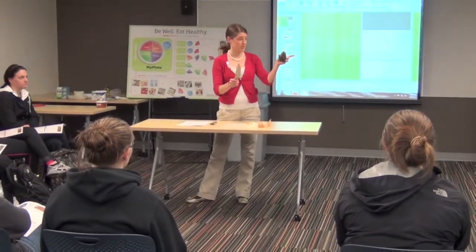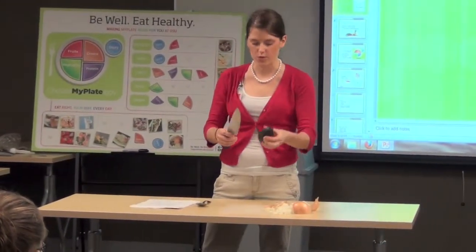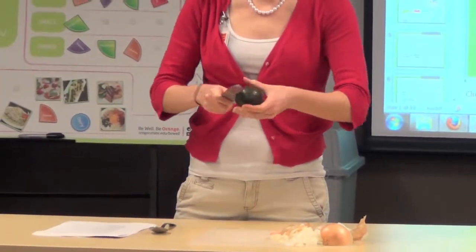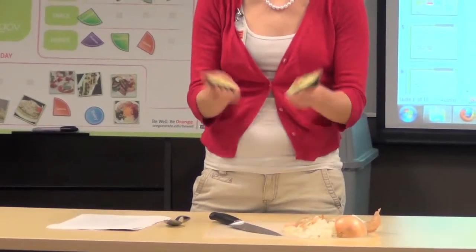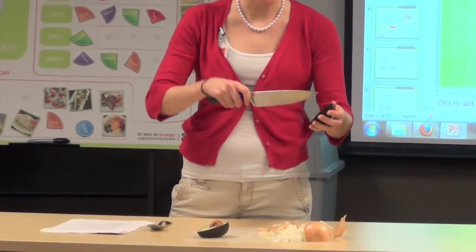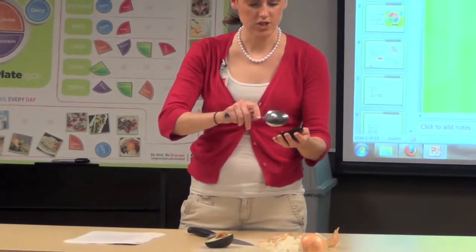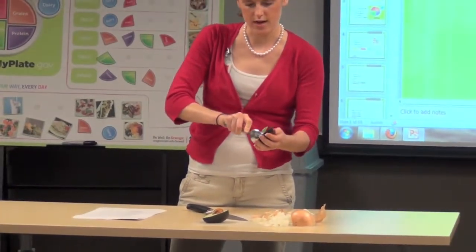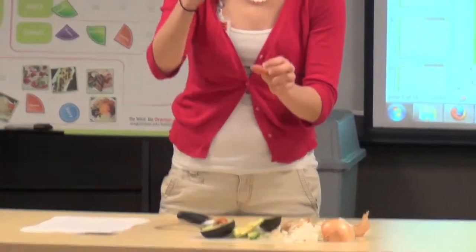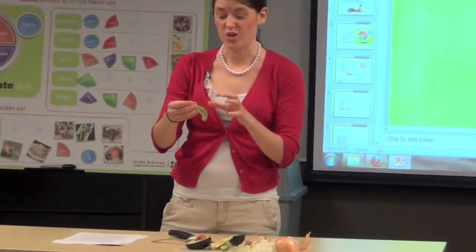Now we're going to do an avocado — this is something you're actually going to be able to do at your stations. I have butter knives there. Basically what you're going to do is cut it lengthwise and go all the way around it. When you open it, use your butter knife to cut into it in little sections — you're not going all the way through. Then use the spoon at your station to scoop it out. It makes nice little sections that are great for putting on sandwiches instead of mayonnaise. This is really high in monounsaturated fats, which are really good for your heart, and they also have a lot of fiber.